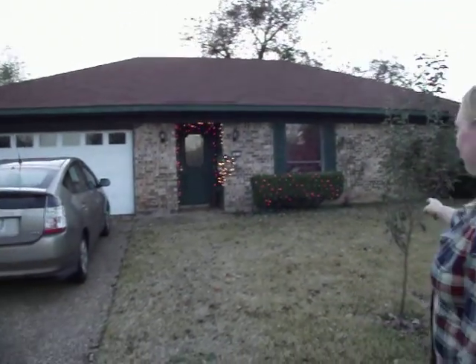This is our house. We just bought it. And we planted this apple tree, and one day we'll have apples.